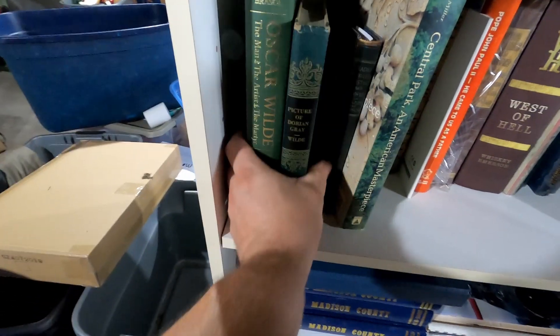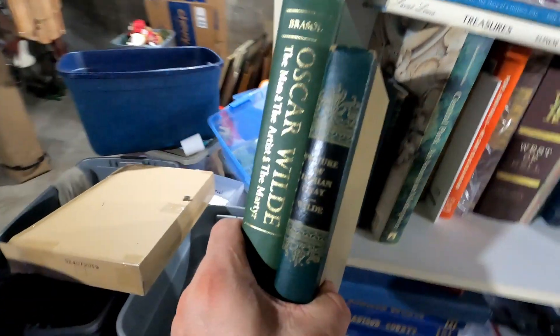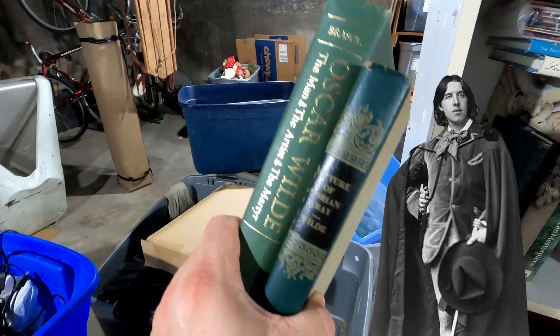The first items that we sold are a couple of Oscar Wilde books — one is The Picture of Dorian Gray and the other is a self-titled book. How much did they sell for? Thirteen dollars plus shipping.